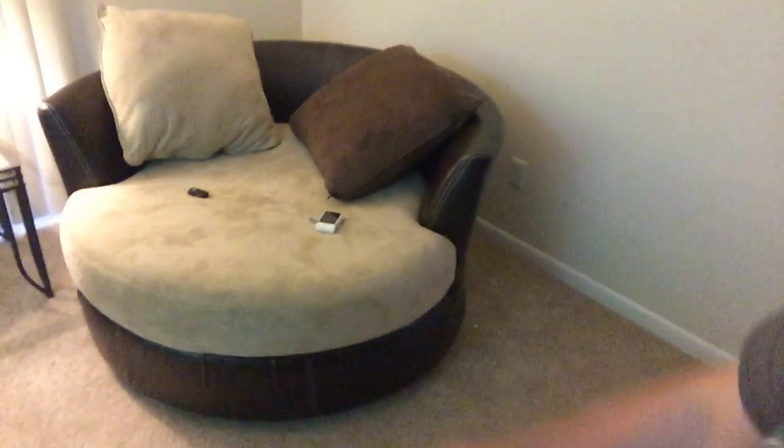We have the swivel chair. Basically this thing is my favorite. If anybody comes over, it's my chair. It's mine. Yeah, it spins around — big chair. It's pretty cool. Got my lamp over here. That kind of is the beginning, and of course that goes to outside the front door.